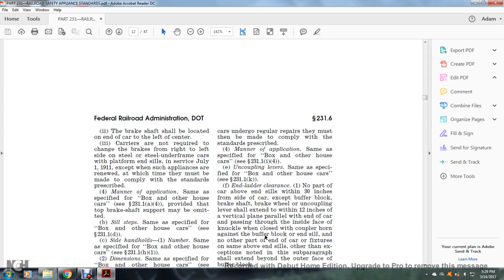Carriers are not required to change the brakes from right to left on the side of the steel under-frame car with platform in service as of July 1, 1911, except when such appliances are renewed, at which time they must be made to comply with the standards prescribed. Manner of application: same as specified for the box or other house car, see §231.1(a)(4), including the top brake shaft support.